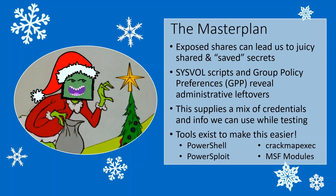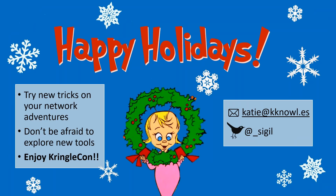So that was our holiday heist. I hope you have a happy holiday season, try new tricks on your adventures, and most importantly enjoy KringleCon and help Santa understand the importance of security. We're all here today because he cares about security, but we're here to make that communication, that translation happen, so that all these North Pole breaches stop happening.